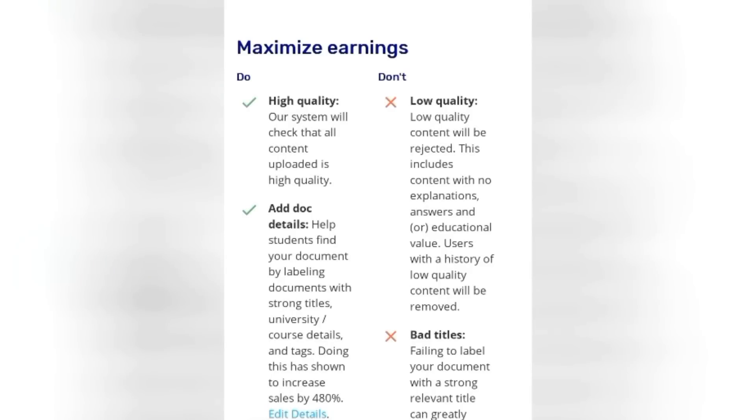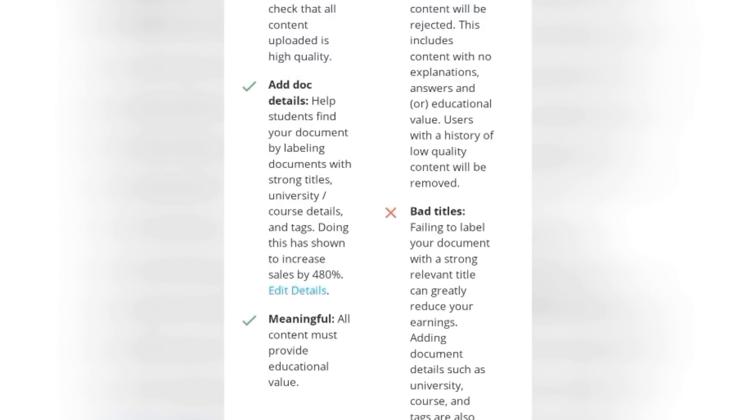Now I'm going to show you how to maximize your earning on this website. A lot of persons complain they don't earn much or have never earned on this website — that is because they failed to follow the secret hacks that this particular website has shared to everyone who wants to sell documents. I followed it keenly and that is why I earn money every other day. The first tip to maximizing your earning is that you must make sure you've uploaded a quality document — something that is very clear and can be read by every kind of person.